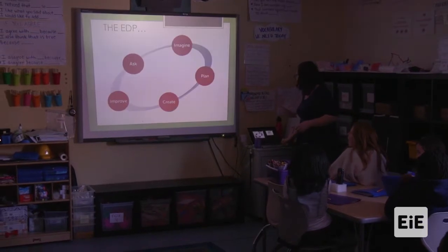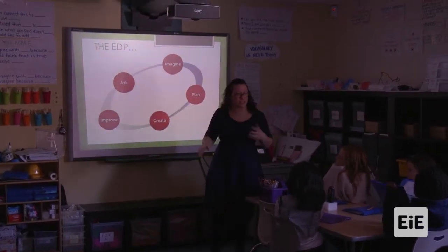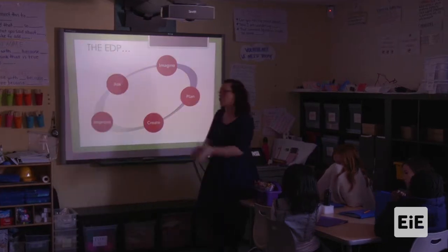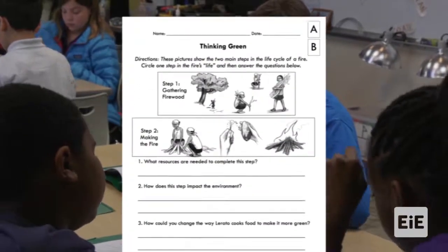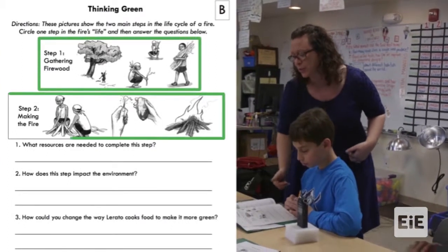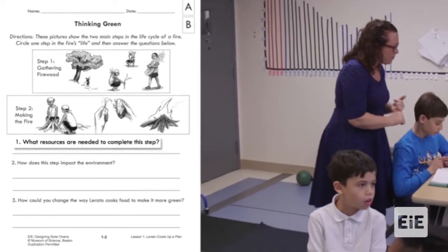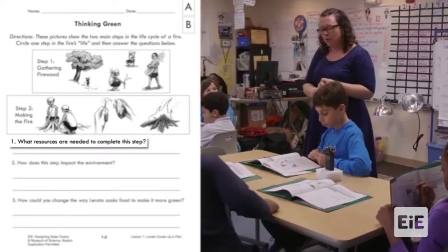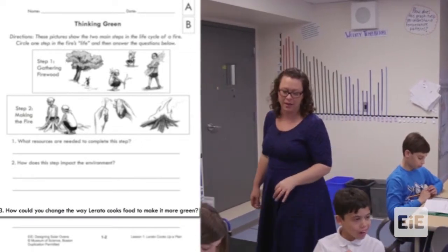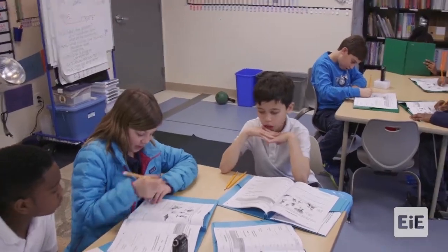Then she has to plan to make the solar oven, and she does a really important thing — she starts looking at the resources she's currently using and what resources she will need for the solar oven. We're going to take a break here and focus on that. I'd like everyone to open up to page two of your journal. Like Loretto, you're going to look at the two main steps of the resources she uses to create a fire — green engineers call this the life cycle. For question one: what resources are needed? For question two: how does making the fire impact the environment? For step three: think of something that could make this process more green.